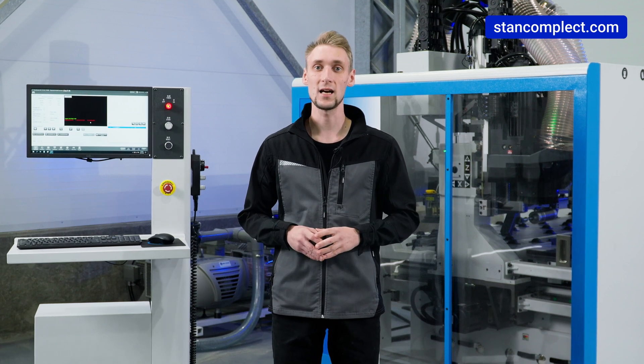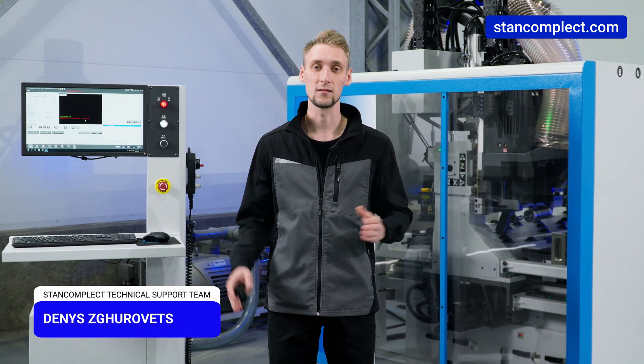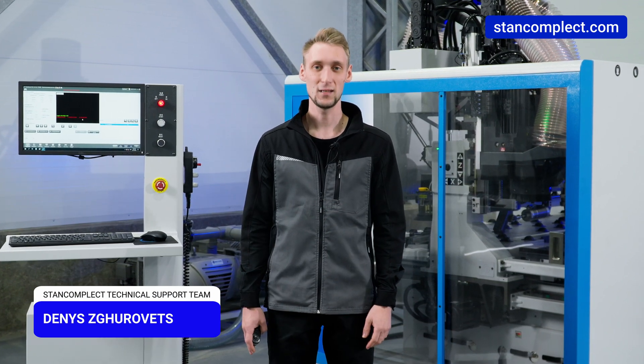The KDT KN3710DE CNC Machining Center is the right solution to meet the needs of a modern manufacturing company. By choosing this machine, you choose versatile, high-tech and cutting-edge equipment. Thank you all for watching — see you online!